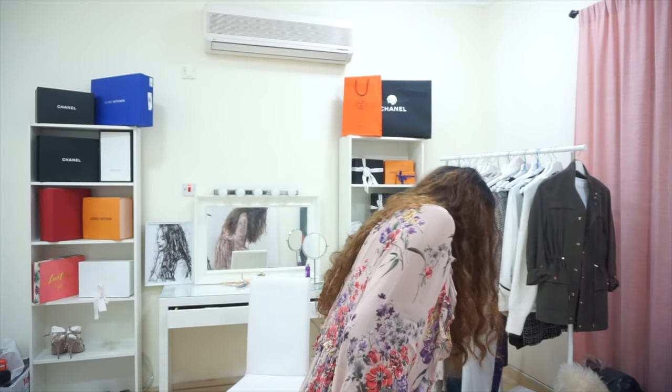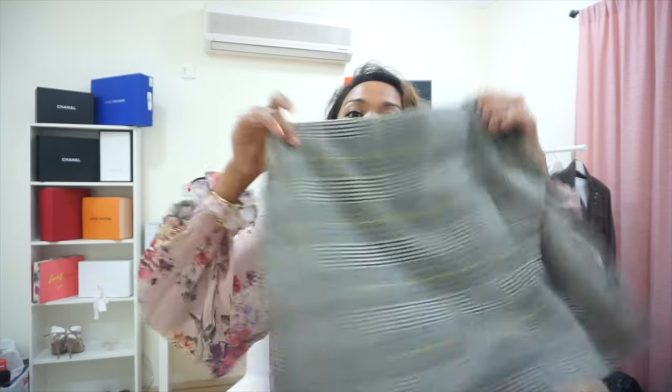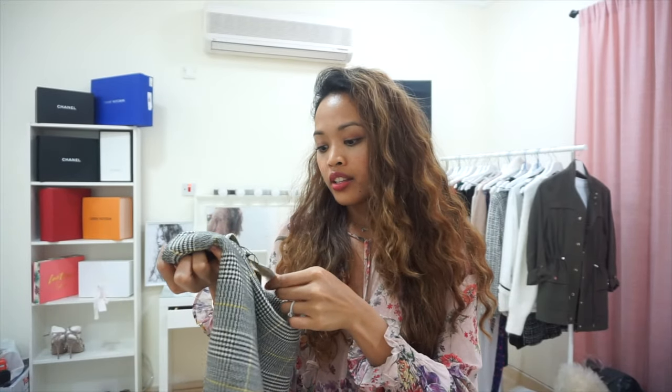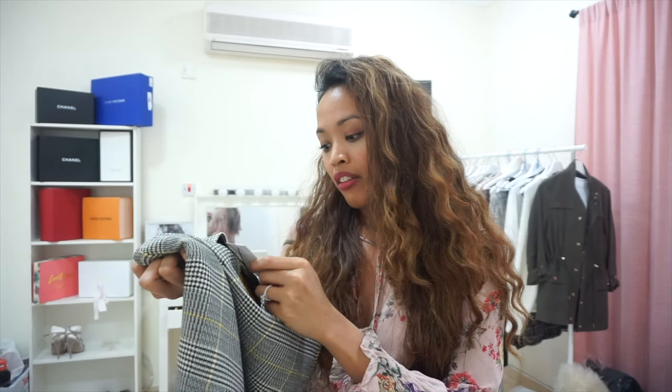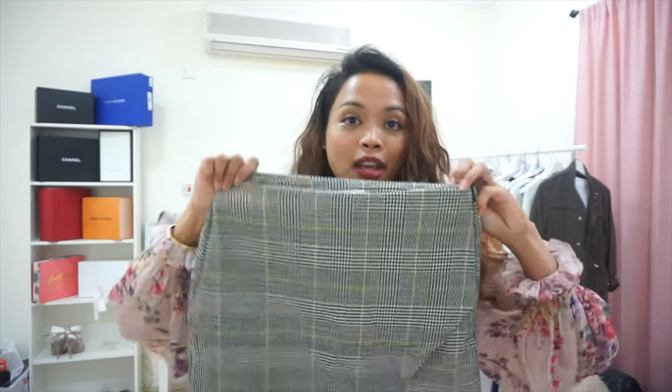And finally, I also got the plaid skirt because I think it's really, really cute. This was 179 and now it's 125, and I got it in the size Euro small, US XS. So that is the haul — those are all the pieces I got. I'm gonna link everything down below as well as the sizes, so you know what size I'm wearing and can use that as a reference.